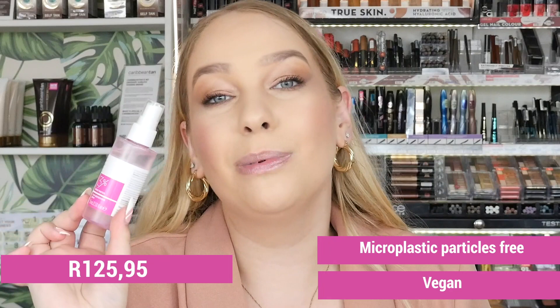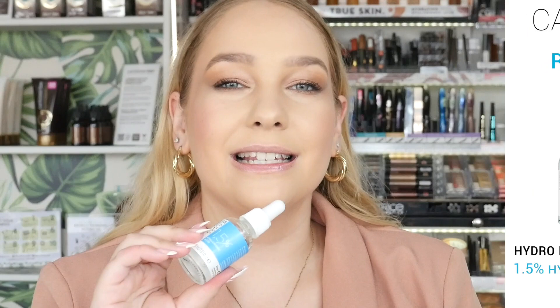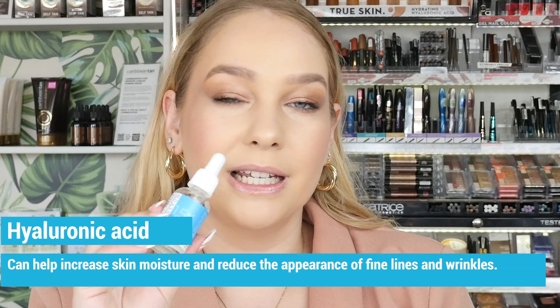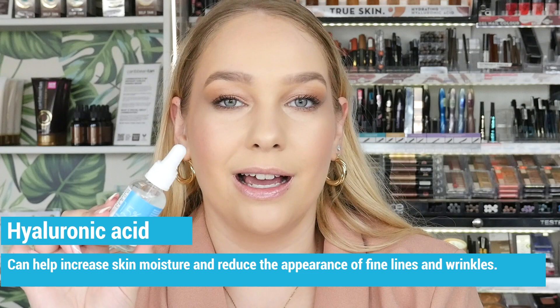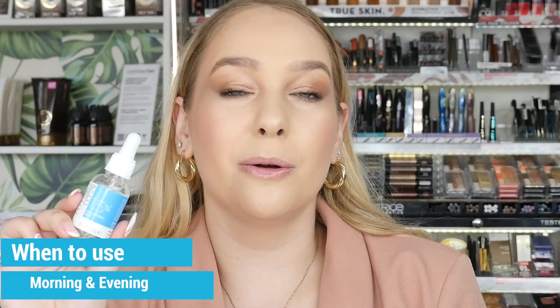On to the next product, which is the Hydro Plumping Serum. This has 1.5% hyaluronic acid. Hyaluronic acid is a golden skincare ingredient at the moment for all its beneficial properties for the skin. A quick fact: it can actually hold a thousand times its own weight in water, which is why it is so great for moisture and hydrating the skin.